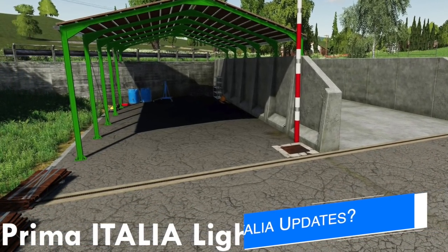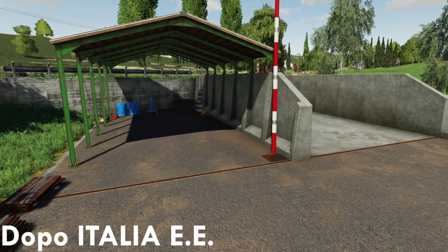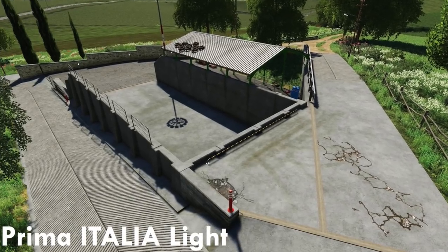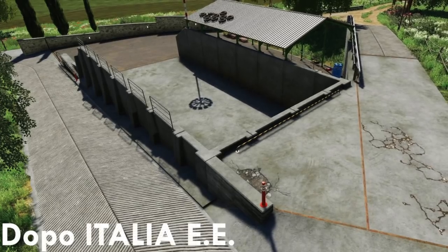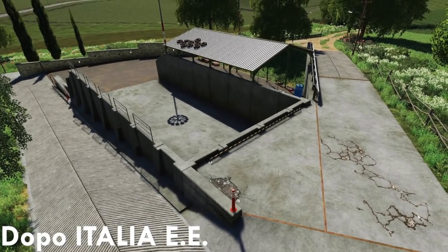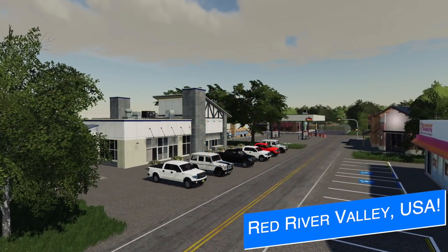Ito Mod says they've been making steady progress towards realism on their Map Italia, improving the dirt textures and the metal part textures all around the map. Here you can see some before and after pictures. Ito Mod has already made Map Italia one of the most realistic and lifelike mods on the mod hub today, so it's almost going to be scary to see how good and realistic this can look. It's almost October, so that's perfect timing.